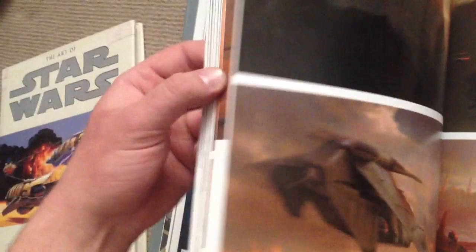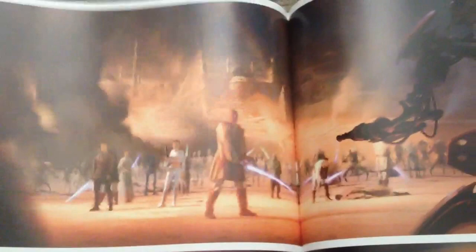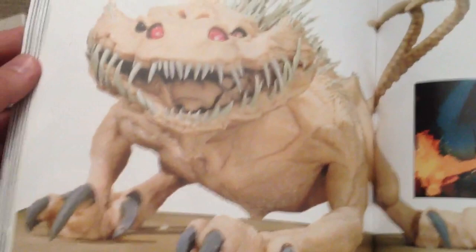Just an absolutely fantastic book — amazing artwork. Here's a scene with the battle where the surviving Jedi are all surrounded. And there are some of the beasts like the Nexu, plus a few other little designs there.